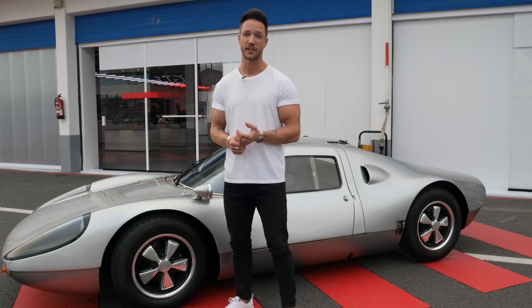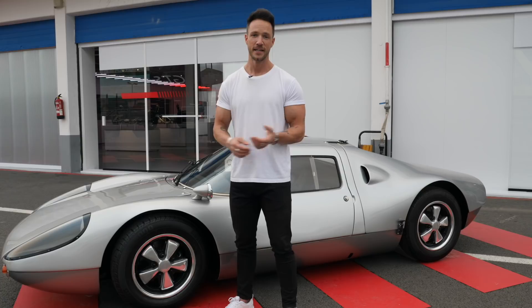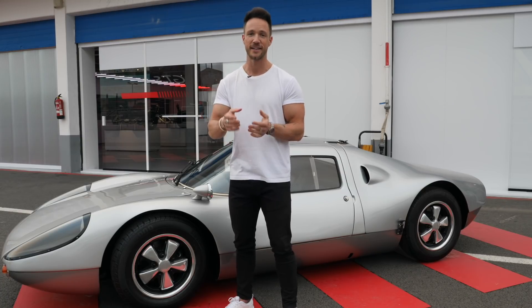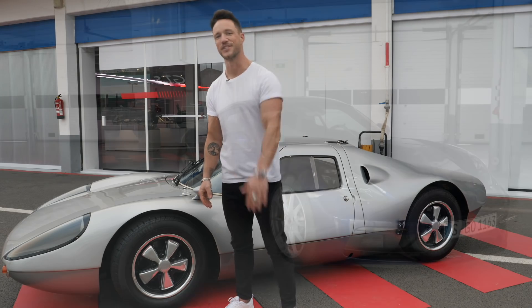Behind me, by the way, is the ancestor of the GTS line - the 904 from 1963, the first GTS. That's it from Estoril. I'd be really happy if you give me a thumbs up. All questions welcome in the comments. See you next time - bye!